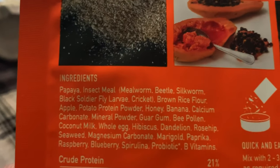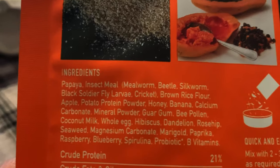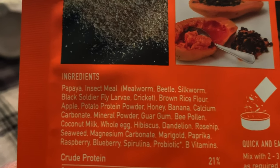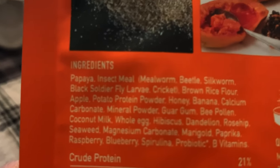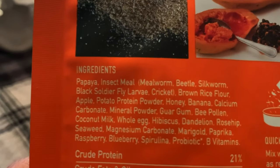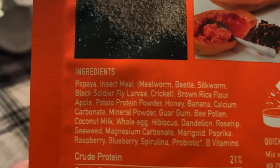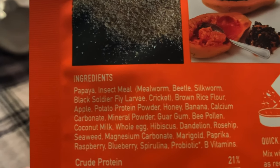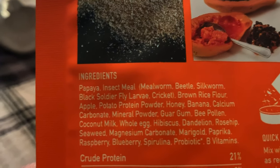Sticky Foot Gold is interesting in that it has pretty much no artificial ingredients, unlike some other companies' powdered diets like Repashy. They use completely natural ingredients — things like silkworms and black soldier fly larvae. What's really interesting to me is that they have real honey and bee pollen in this, so I'm curious to see how my gecko will react to it.